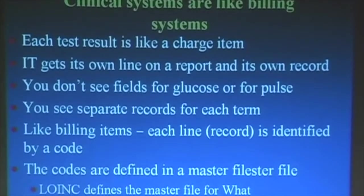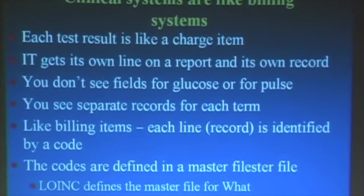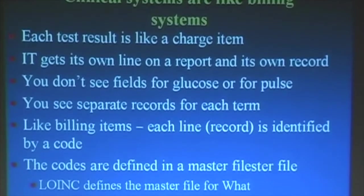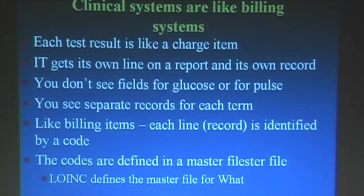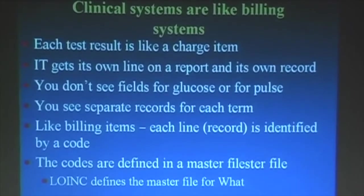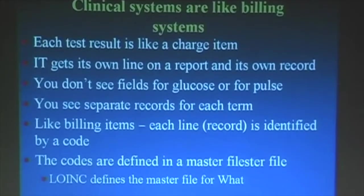Clinical systems are like billing systems. To remind people of some differences — this is mostly a clinically oriented group. Each test result is like a charge item. When you talk to researchers or biostatisticians, they think of a result as a field — you make a field for potassium and a field for hemoglobin. Whereas in our world, it's more like a billing system. You have a whole record for each result with a pointer to a master file that says what the test is, just as you would with a billing file with a pointer to the billing item.